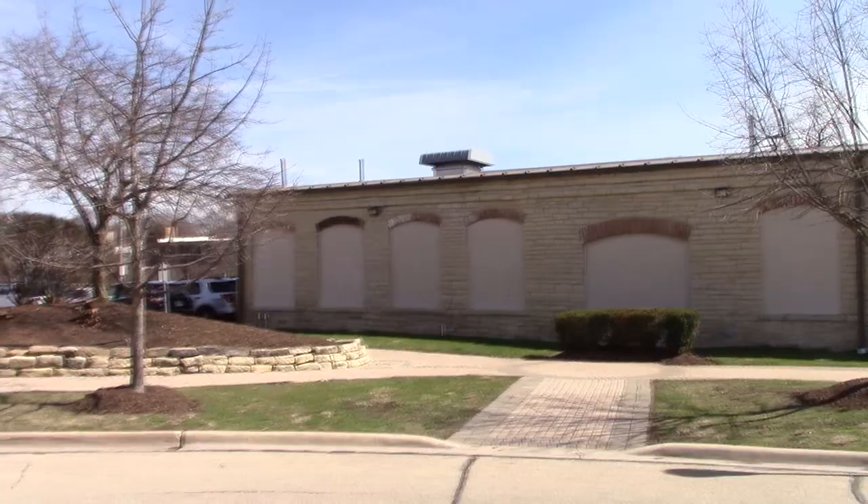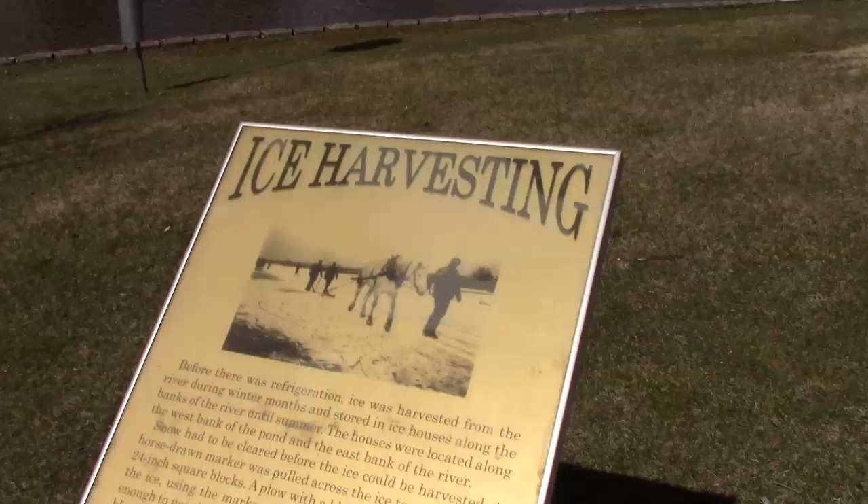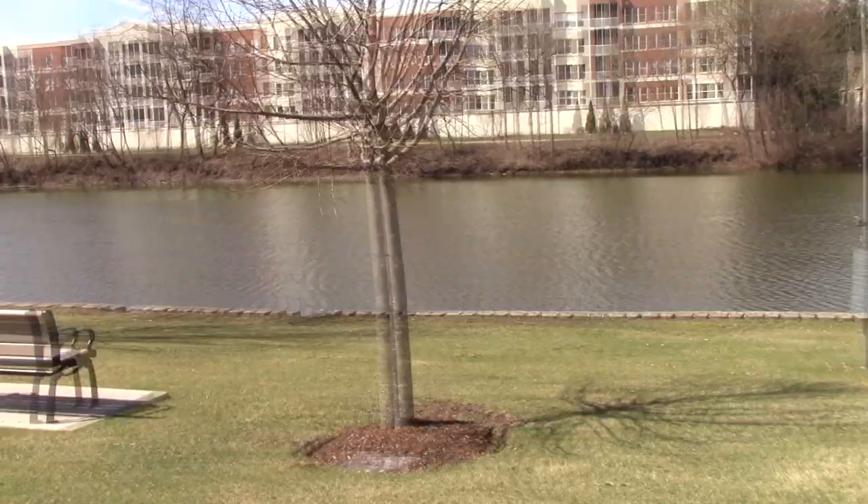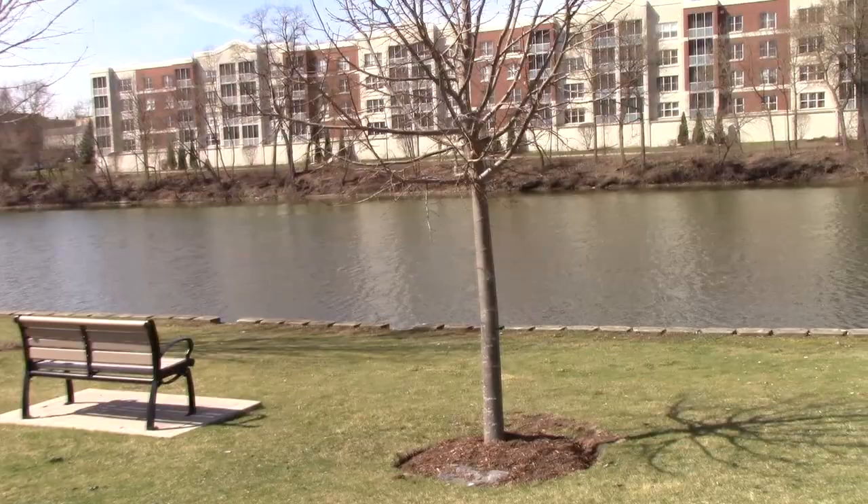I love these little placards along the path. Ice harvesting — before there was refrigeration, ice was harvested from the river during winter months and stored in ice houses along the banks of the river until summer. The houses were located along the west bank of the pond and the east bank of the river.